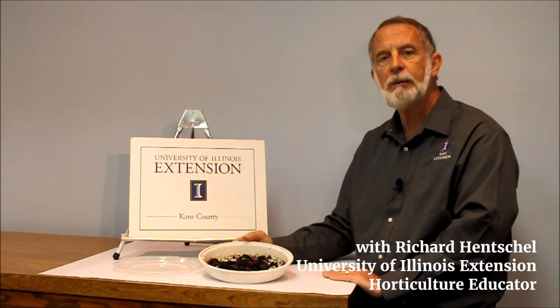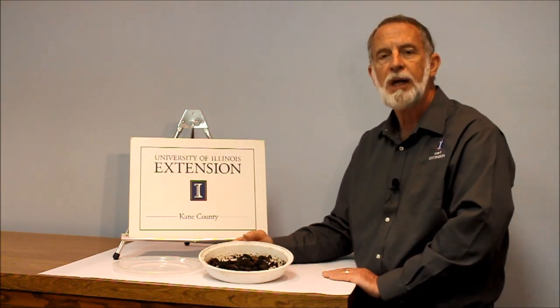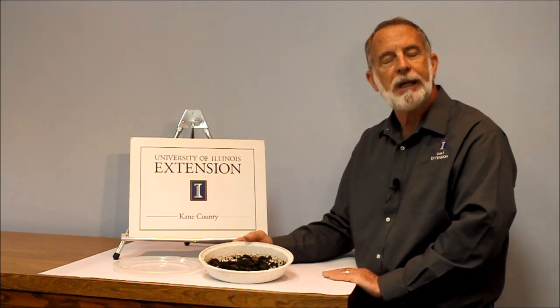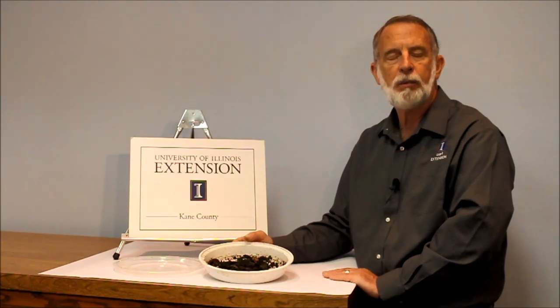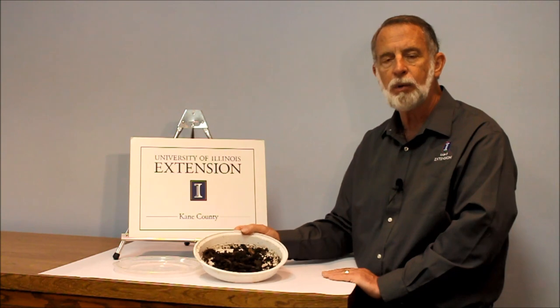Welcome back to This Week in the Garden. I'm Richard Henschel, horticulture educator for the DuPage, Canaan, and Kendall counties. And while we are normally outside shooting, today is awfully wet and I brought the project inside. This week I wanted to talk about jumping worms.